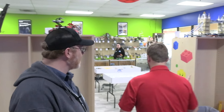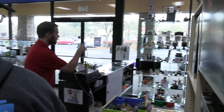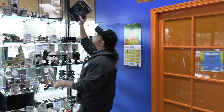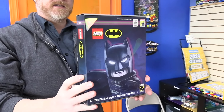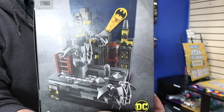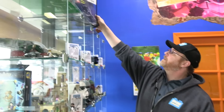Over here by the register, there's a great build display including a 2019 San Diego Comic-Con exclusive set — still sealed, one of 1,500 made. It came in along with the 2018 version, which has already sold. We keep it up here on display; it's pretty fun.